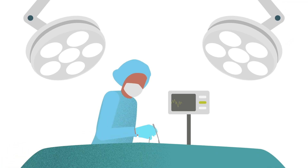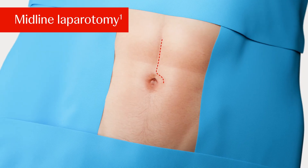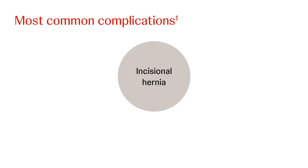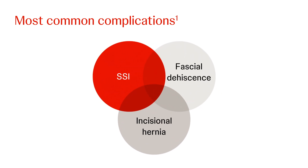Every operation in the abdominal cavity begins with an incision in the abdominal wall. The most common incision is the midline laparotomy. It is the incision associated with the highest risk of development of an incisional hernia. Aside from incisional hernia development, two other short-term common complications related to closure of the abdominal wall are surgical site infections (SSI) and fascial dehiscence, or burst abdomen.